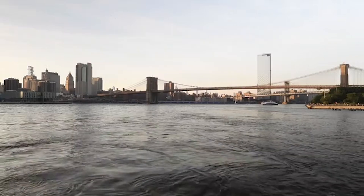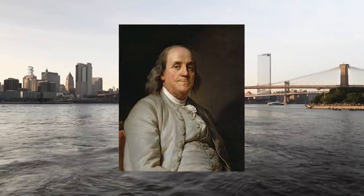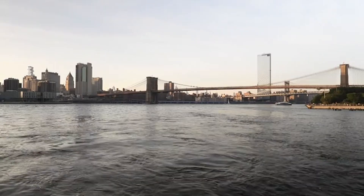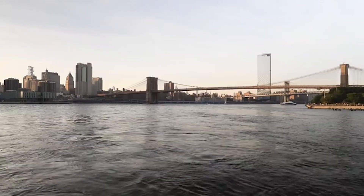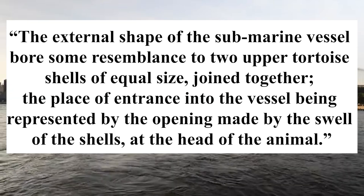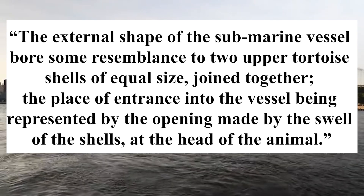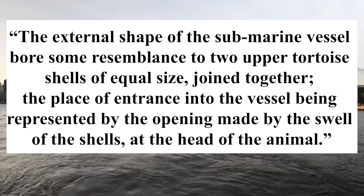Bushnell's work began to be recognized by prominent patriots when Dr. Benjamin Gale invited Benjamin Franklin to meet Bushnell and see his invention. After this visit, Bushnell began to work with the Continental Forces and eventually was even able to meet George Washington to plan transportation and operation of the Turtle. In a letter Bushnell wrote to Thomas Jefferson in 1787, the external shape of the submarine vessel bore some resemblance to two upper tortoise shells of equal size joined together, the place of entrance into the vessel being represented by the opening made by the swell of the shells at the head of the animal.